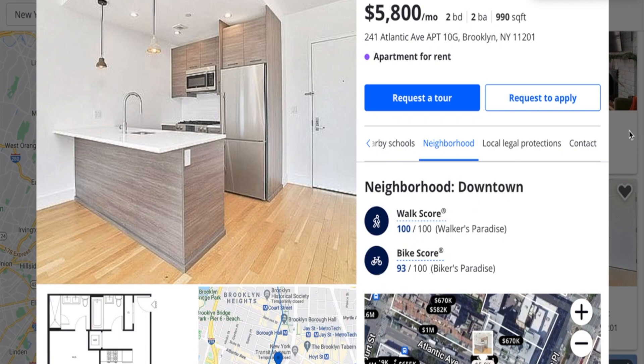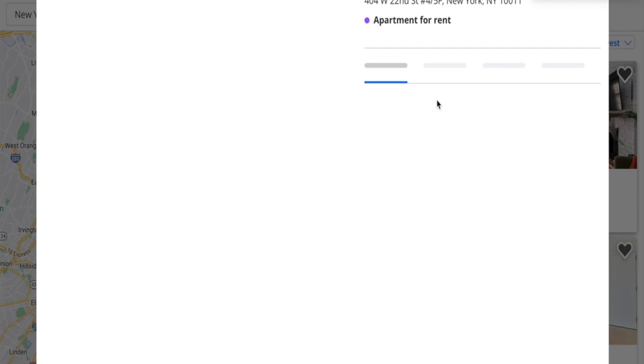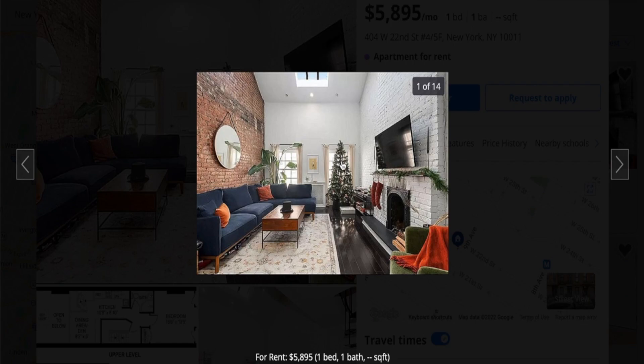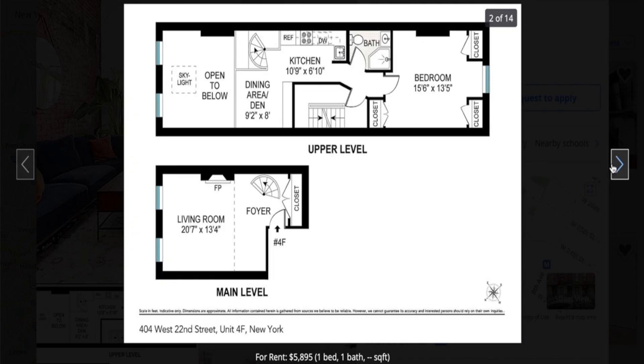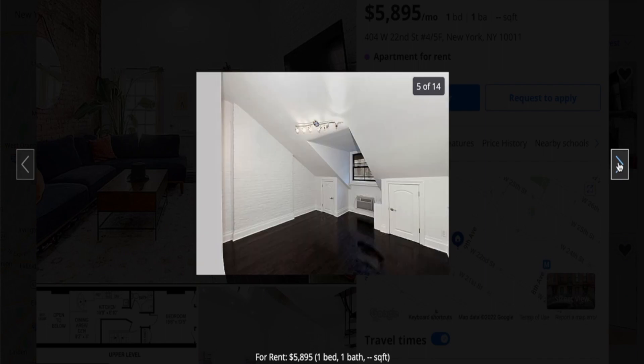I saw one with a Christmas tree — let's check this out. This is $5,895 a month, one bed, one bath. Nice brick walls. So we have an upper level and the main level — that is awesome! Comment below if you prefer loft-style homes or mainly just a one-level type of apartment. That was the bedroom — very nice, looks like the top floor.